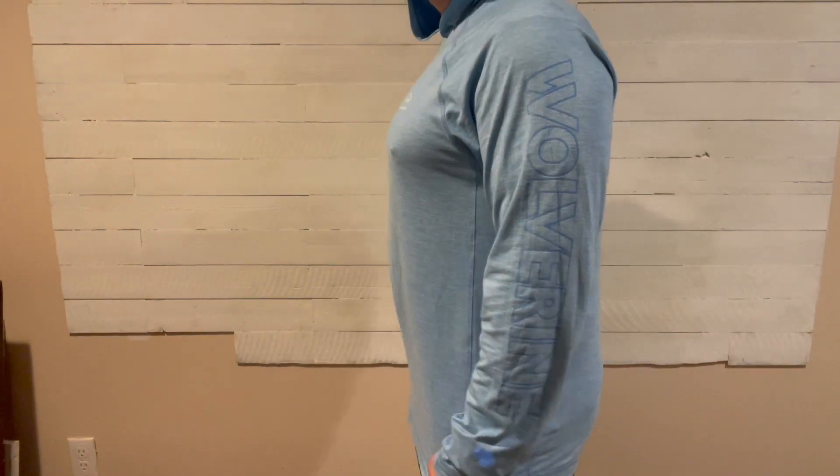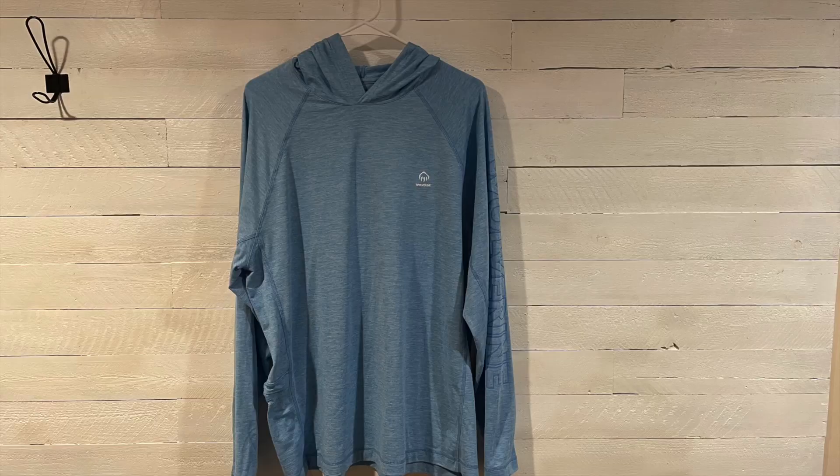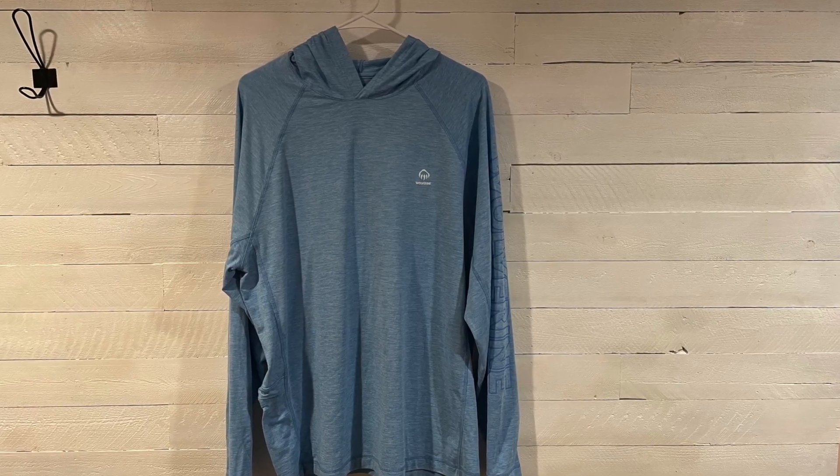I definitely like it so far. If you would like to purchase this sweatshirt, please click on the link in the description below.